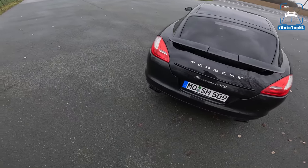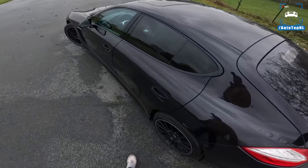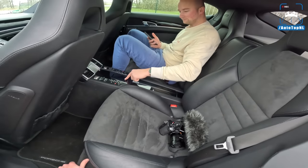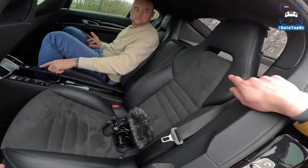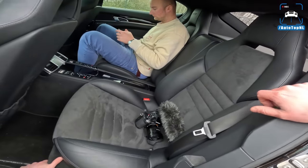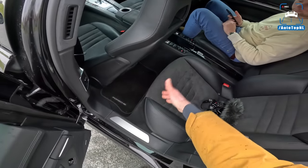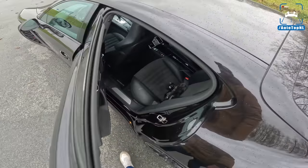GTS exhaust as well — sounds really good, absolutely lovely dark V8 sound. And then we've got a passenger back there — we kind of spoiled the magic of the retracting spoiler now. We've got these lovely sports seats in the rear with a center console in the middle — four-seat setup. You do have a decent amount of leg room, as you can see from behind my own seat position.